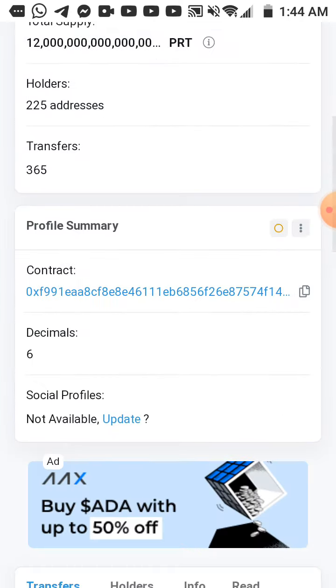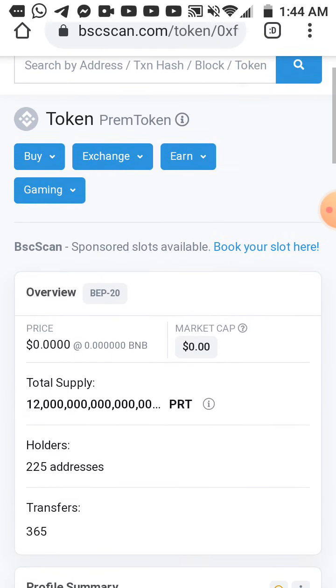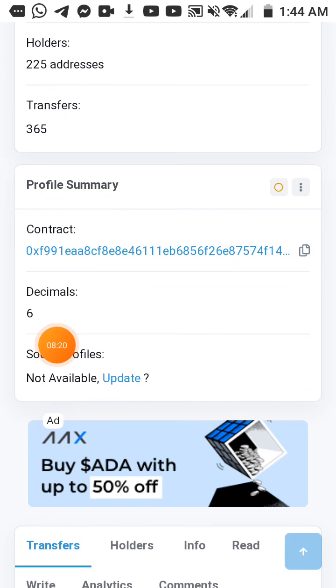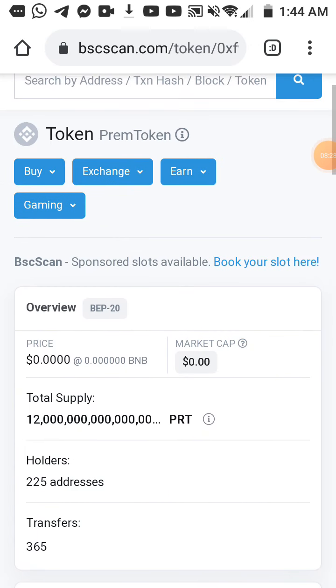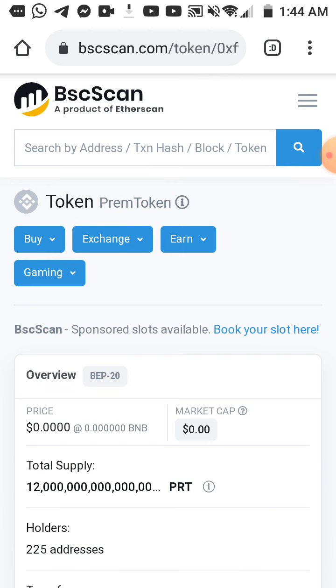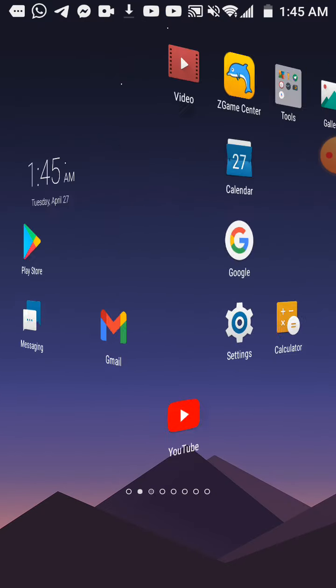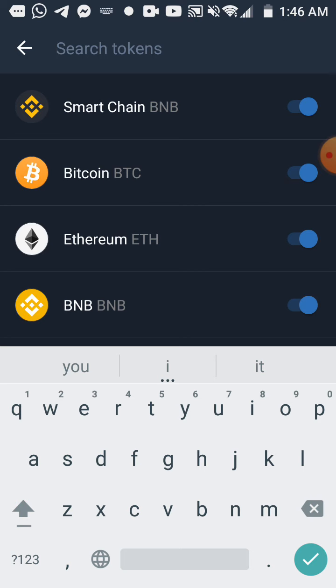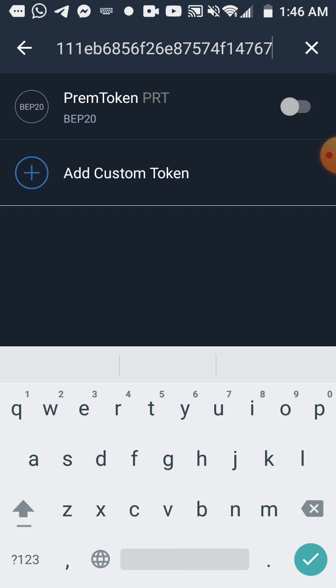Here is the contract. The total supply — yes, you have the contract here. Decimals is six. The name is Prime Token. Okay, Prime Token — it is already finished. I want to add it using the contract now.